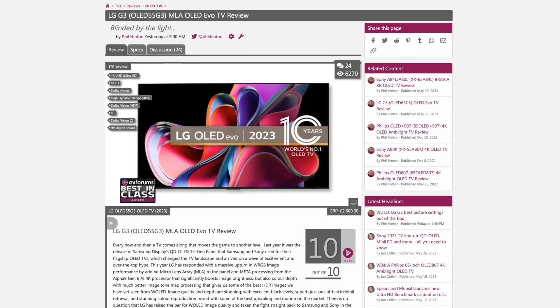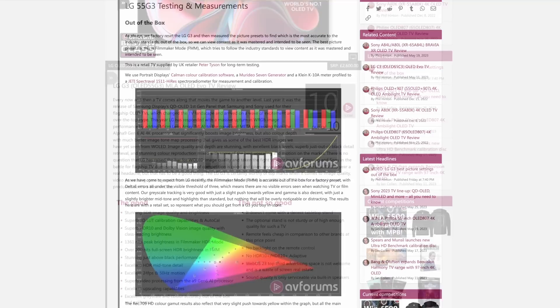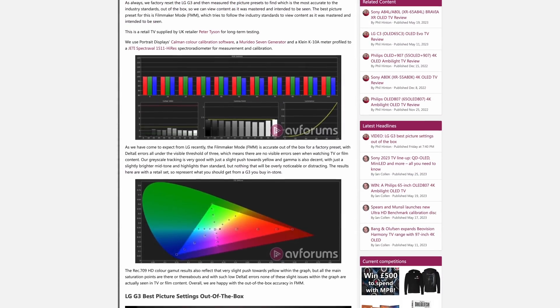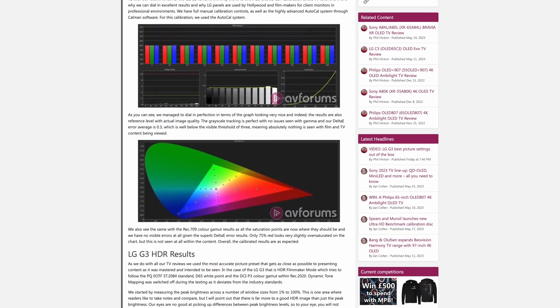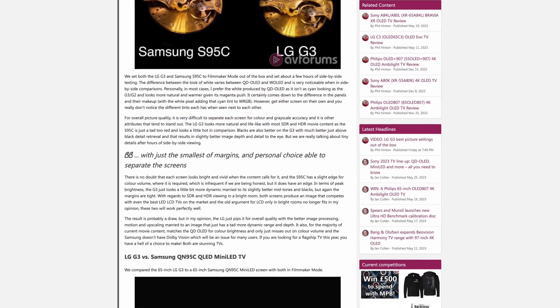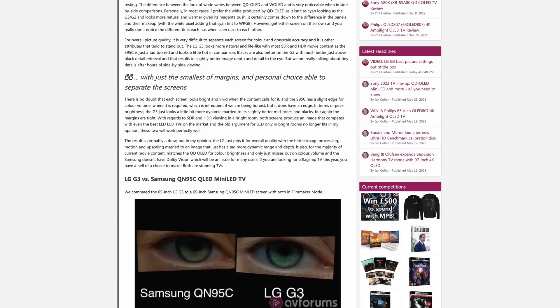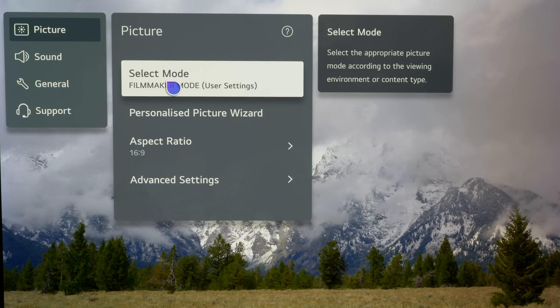We go into the picture quality measurements in detail within the written review on AV Forums, so head over and read all the details of the out-of-the-box and calibrated results there. We fully measured and tested the out-of-the-box settings, as well as calibrating the G3 through very rigorous testing including side-by-side comparisons with its closest rivals. If you want to know what the best settings are out-of-the-box for the LG G3, you can also check out our settings video.